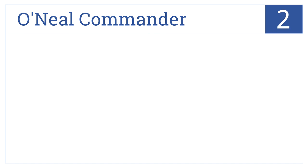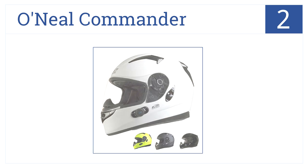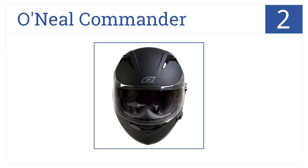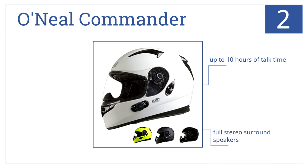At number 2. The O'Neill Commander has a washable suede comfort liner, so your helmet will stay clean and fresh-smelling for years. It delivers up to 10 hours of talk time through full stereo surround speakers. Any incoming calls will override music.